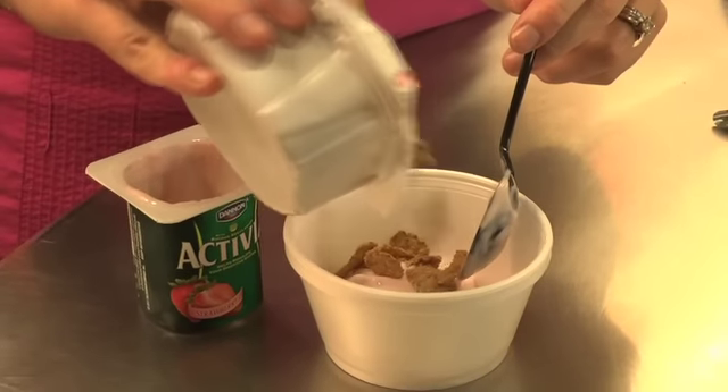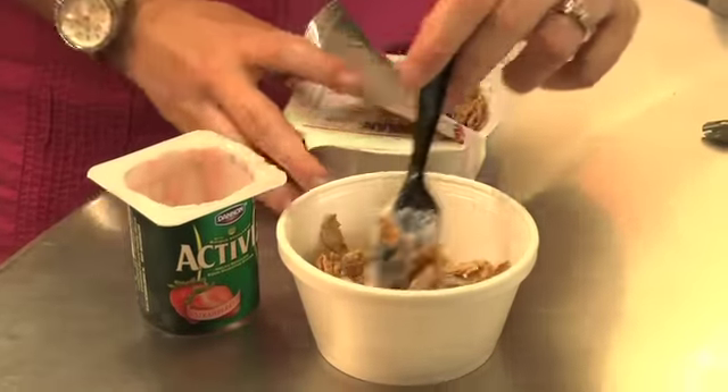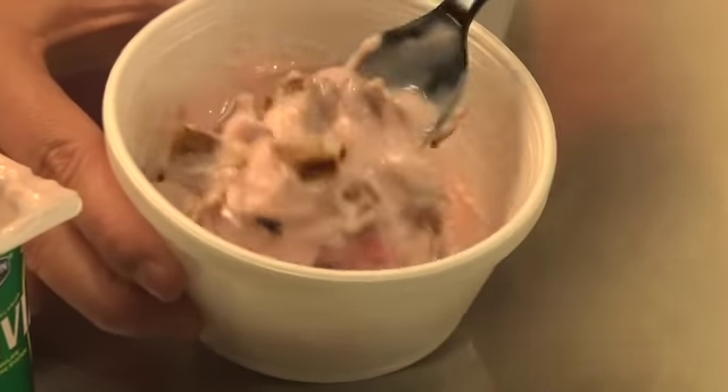When you're increasing fiber, it's important to do so slowly — just adding two to five grams per day while making sure that you have adequate fluids should do the trick.